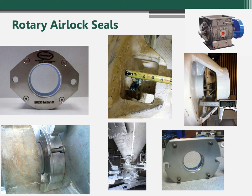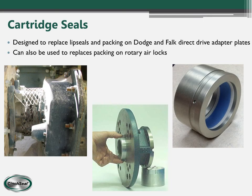This next slide shows some pictures of rotary airlock seals that we've made in the past. We can do custom seals to replace packing or lip seals on rotary airlocks. We also can do cartridge seals designed to replace the packing or lip seals on Dodge or Falk direct drive adapter plates — just tell us the Dodge adapter number like a TXT or SCXT and we can recommend the correct seal.